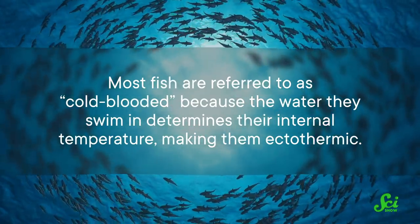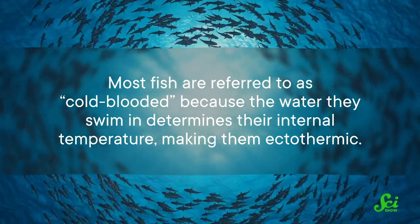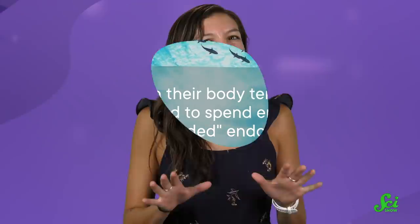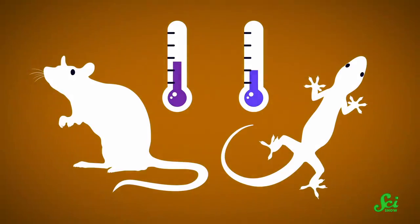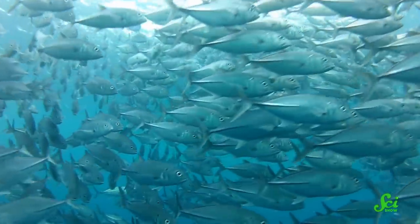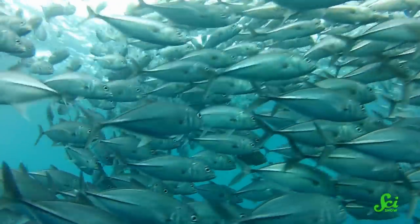Most fish are referred to as cold-blooded because the water they swim in determines their internal temperature, making them ectothermic. So to maintain their body temperature, they don't need to spend energy like us warm-blooded endotherms. But don't be deceived by the term warm-blooded — if ectotherms' environments get hot enough, their blood can actually become warmer than so-called warm-blooded species, which is why we'll refer to them as ectotherms and endotherms from now on. And ectotherms have evolved to be great at what they do; they just need a warm environment to keep their metabolic rate high and swim their merry way around the ocean.